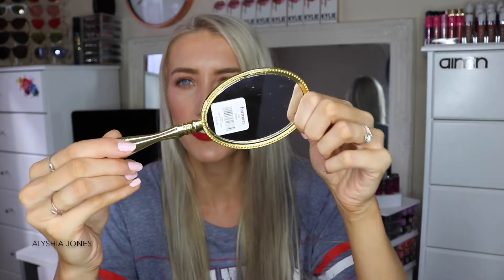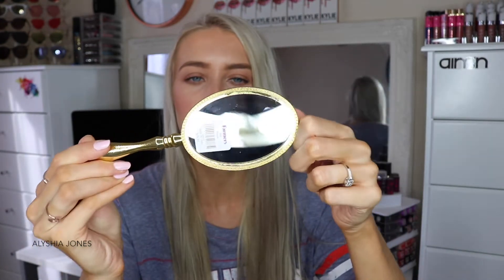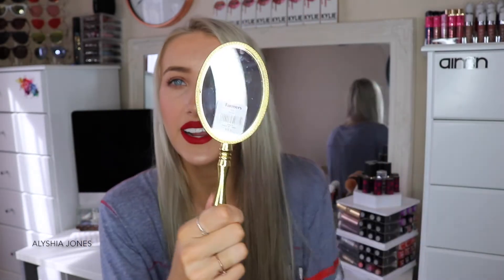First we got this mirror from Farmers — it's from the brand Tilly at Home. It's a good makeup mirror to see yourself in. There's still the price on there — this is $20 from Farmers if you're wondering. It's a cool little mirror, you can look in it and do your makeup.